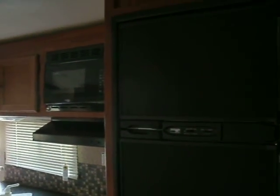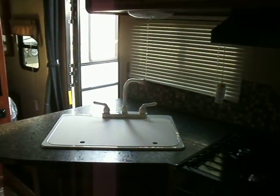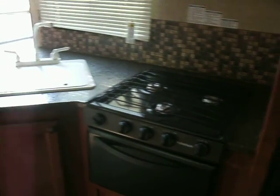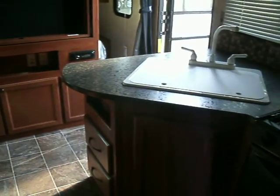Large refrigerator, microwave cabinets, and a nice corner double bowl sink with a stove. Storage below the sink as well.